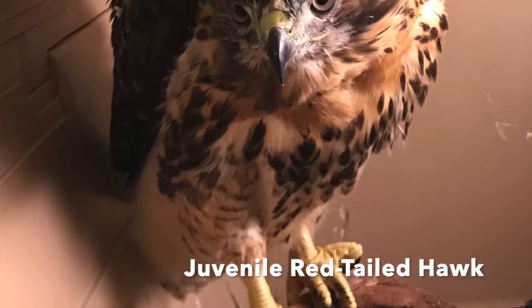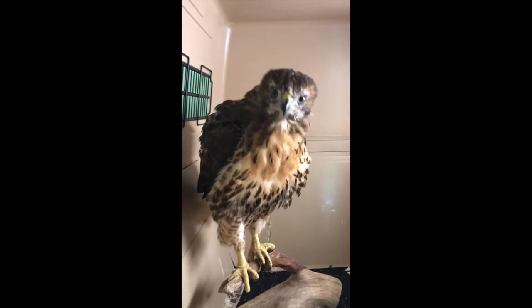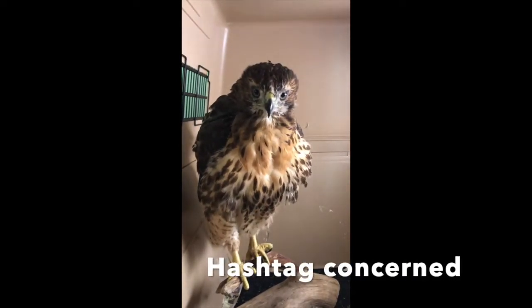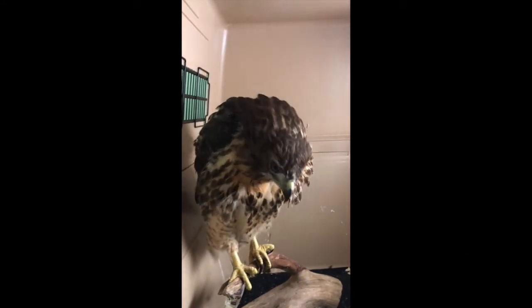This young red-tailed hawk came in with a broken leg and a broken wing. He is a beautiful bird and fearful of humans, as he should be. I have noticed that young red-tailed hawks seem to have a concerned look on their face that they eventually grow out of, but it is awfully cute.